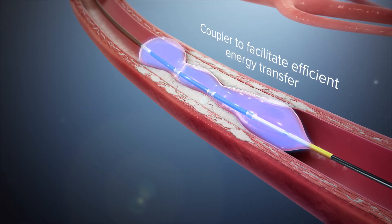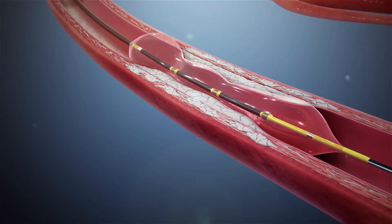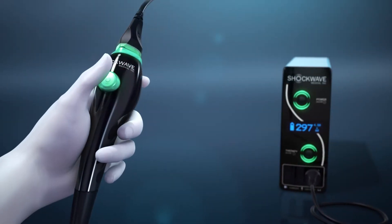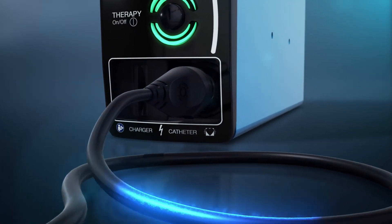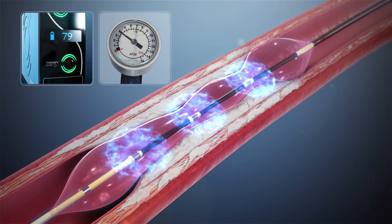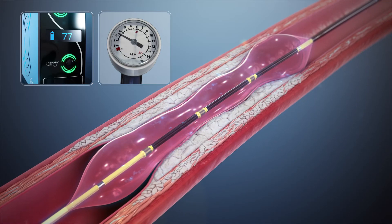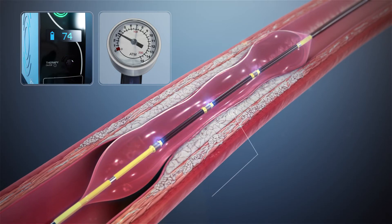The fluid within the fully opposed balloon acts as a coupler to facilitate efficient energy transfer of the sonic pressure waves into the vessel wall to reach the calcium. The generator produces three kilovolts of energy that travels through the connector cable and catheter to the lithotripsy emitters once per second.